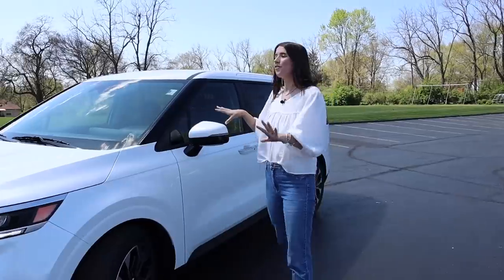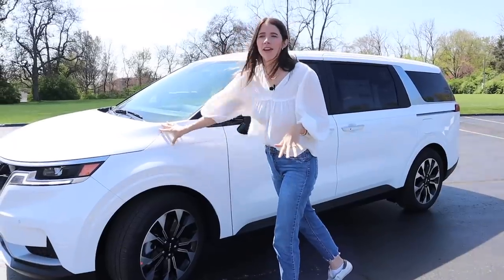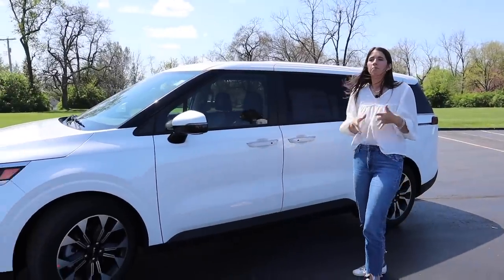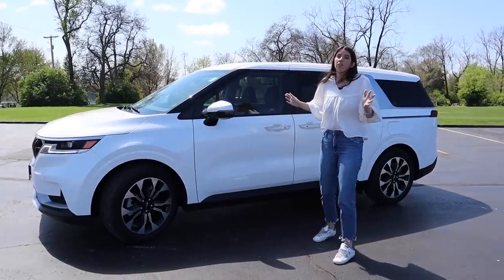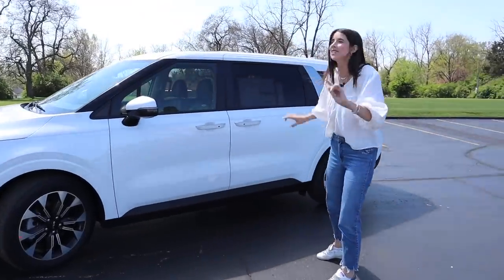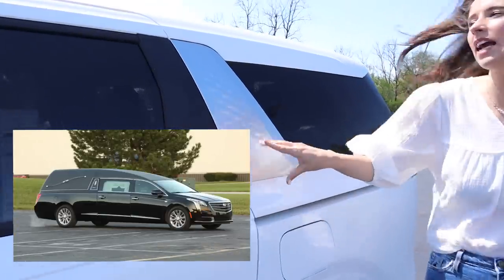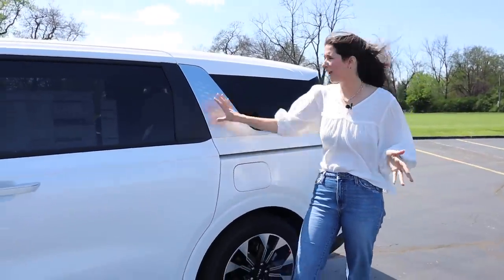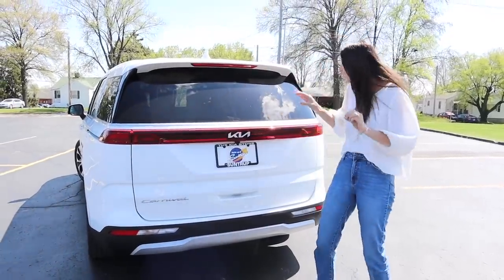Moving along to the side profile — this is where the action happens. They've raised the hood line, kind of similar to what they did in the new Sienna, just to give you less minivan vibes and more SUV vibes. It's kind of giving me like a thicker Ford Flex. Is it my favorite looking car on the road? No. Is it my favorite looking minivan on the road? I think so. The only other thing I cannot stand is the hearse vibes — it looks like a hearse, especially in black.